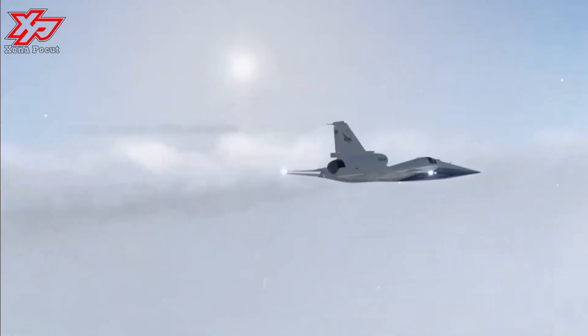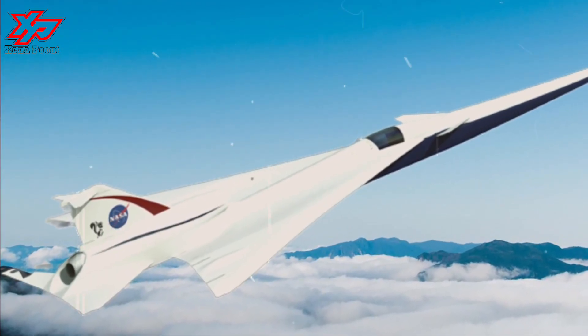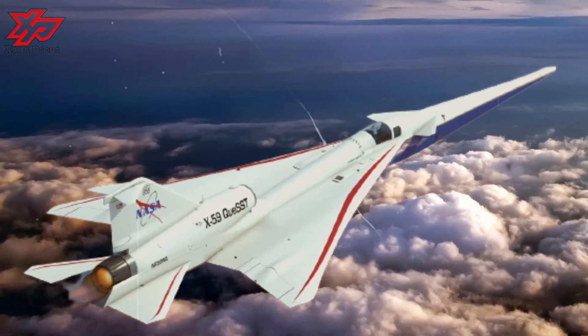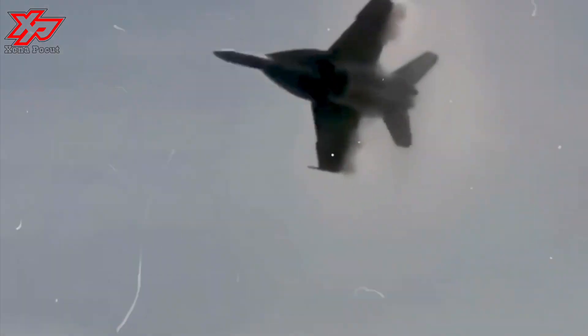Construction of the X-59 at Skunk Works had made enough progress where all the major structural pieces — the wing, main body, tail, and nose — were assembled and power could be turned on to the vehicle for the first time.